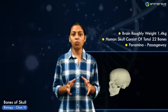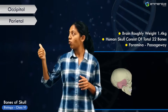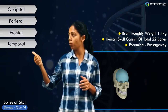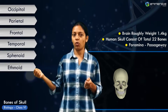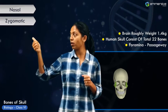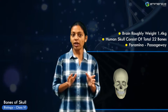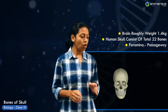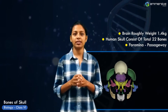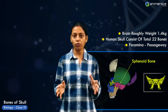The skull consists of bones: the occipital bone, parietal bones, frontal bone, temporal bone, sphenoid bone, and ethmoid bone, as well as the nasal bone, the zygomatic bones, the maxilla, and the mandible. The sphenoid and ethmoid bones become visible only when we look inside the skull. The sphenoid bone forms the base of the cranium.